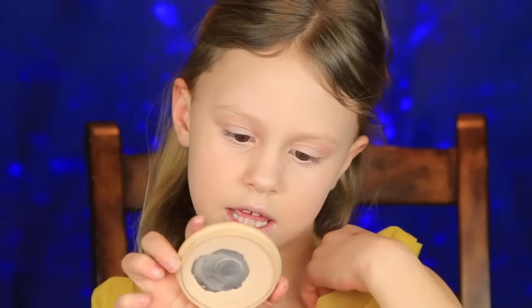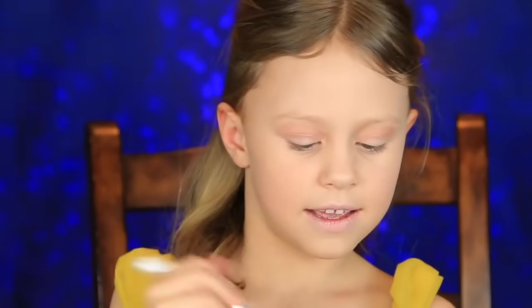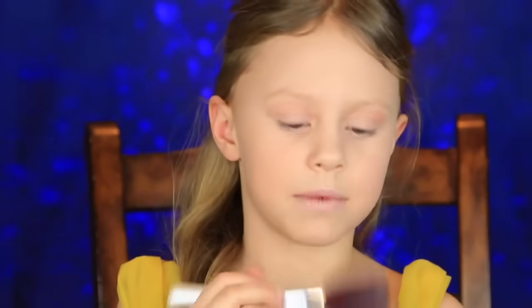I forgot to do the setting powder, so I'm going to do that now. This is the color Sandstorm from Rimmel. I'm going to use this brush to set it all in, wiping it all over, but not on my eyes because I've already done them. I'm going to get close to the eyes but not on them, and I'm going to get my neck too because I've got a little bit of foundation there.